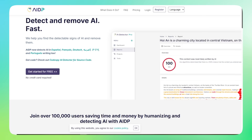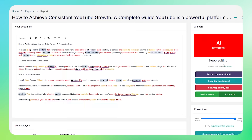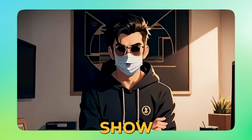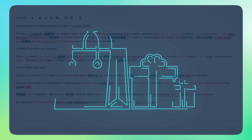Until I found AI Detector Pro. This tool doesn't just detect AI — it transforms your content to sound like you actually wrote it. Human, natural, real. Stick with me because I'll show you exactly how it works, how much time it saves, and I've got a secret discount bonus at the end.